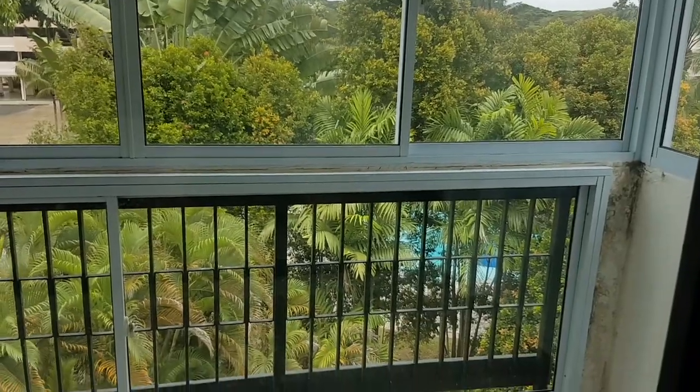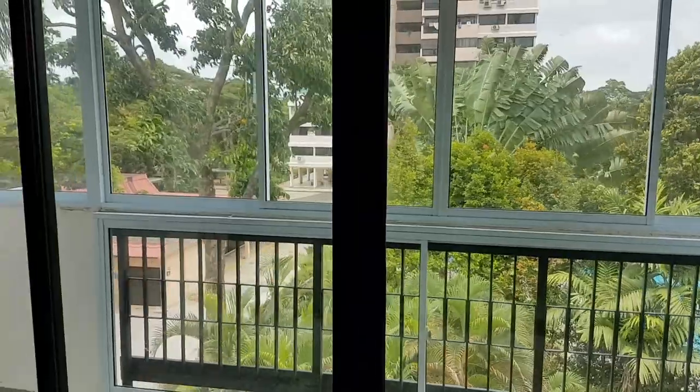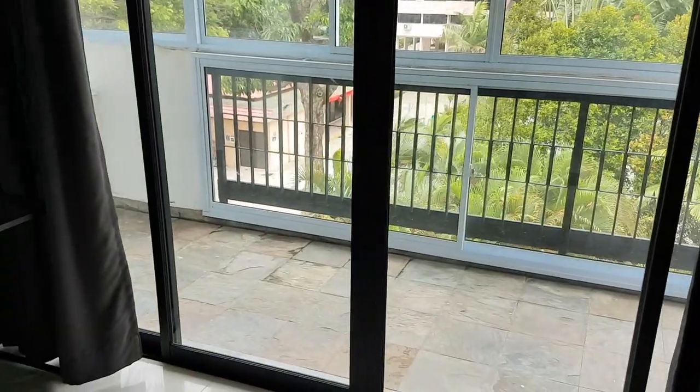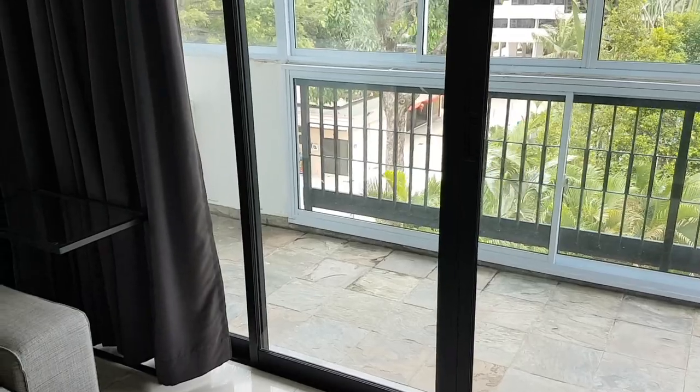I'm going to miss this view a lot. Also, before we bought the house I was like, oh yeah I would love floor-to-ceiling windows, I love a balcony - but my tip to you is if you are living in Singapore, don't bother with floor-to-ceiling windows. It's too hot unless you want to have your AC on the whole time.